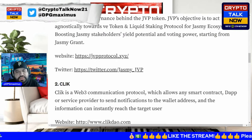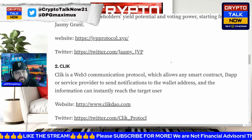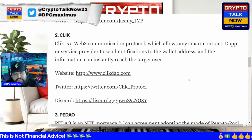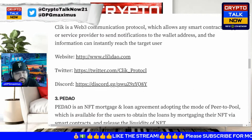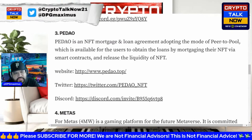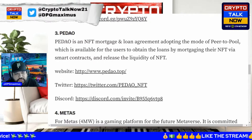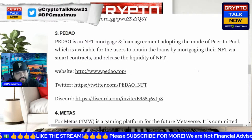Click is a Web3 communication protocol which allows any smart contract, decentralized app, or service provider to send notifications to a wallet address, so information can instantly reach the target user. PE DAO is an NFT mortgage and loan agreement adopting a peer-to-pool model, available for users to obtain loans by mortgaging their NFT via smart contracts and releasing liquidity of the NFT — utility-driven NFTs where you can mortgage your NFT.